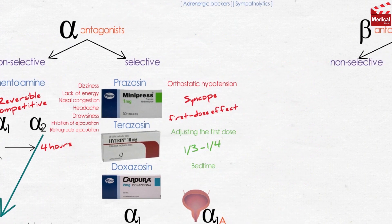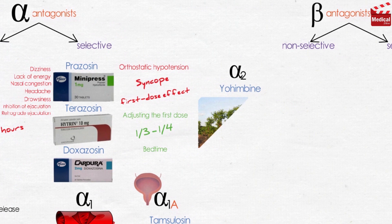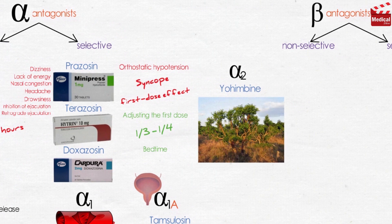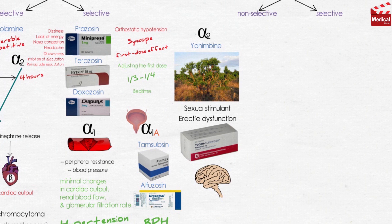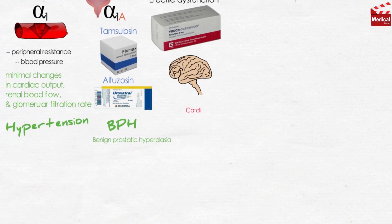The last agent in the alpha blocker group is yohimbine, a selective competitive alpha-2 blocker. It is found as a component of the bark of the yohimbe tree and has been used as a sexual stimulant and in the treatment of erectile dysfunction. It works at the level of the CNS to increase sympathetic outflow to the periphery. It is contraindicated in cardiovascular disease, psychiatric conditions, and renal dysfunction.